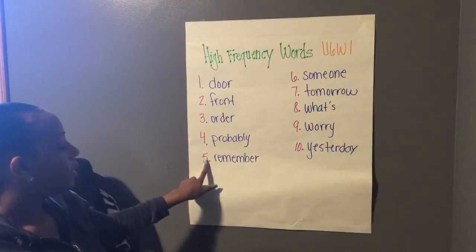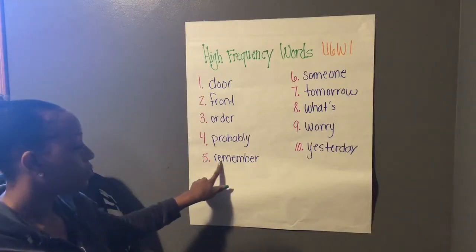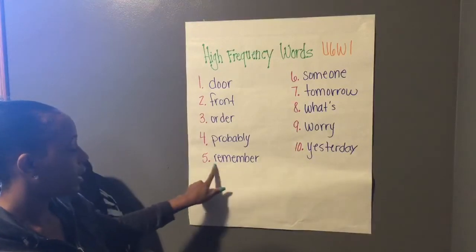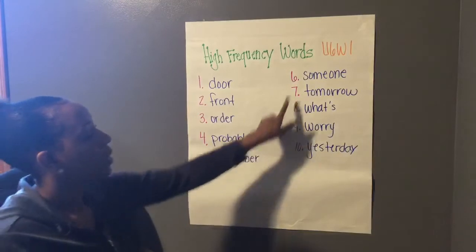Number five, this has several syllables as well, so let's chunk them together. Re-mem-ber. Put it together: remember. Remember.